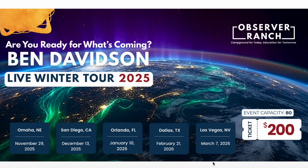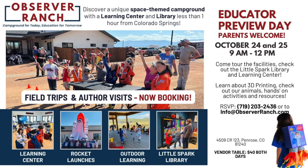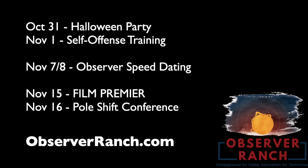It's the number one topic of conversation on our winter tour coming up — tickets are available below. This is a four-hour master class on surviving the coming magnetic disaster event on Earth, five cities in five months. Also, Friday and Saturday at Observer Ranch we have an educator preview day — tours, booths, and ways to enhance your students' learning experiences. Parents, especially homeschool parents, are very welcome. We also have self-defense training November 1st, Observer Speed Dating 2.0 the 7th and 8th, a film premiere, and the last pole shift conference of the year mid-month. Come out for the end of our rookie season at observerranch.com.